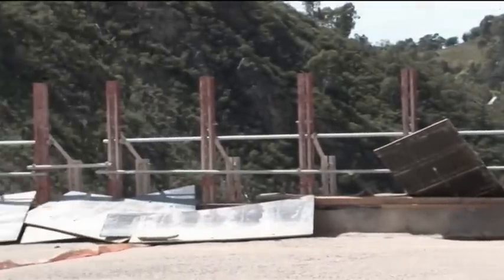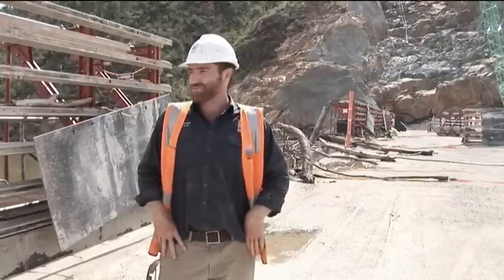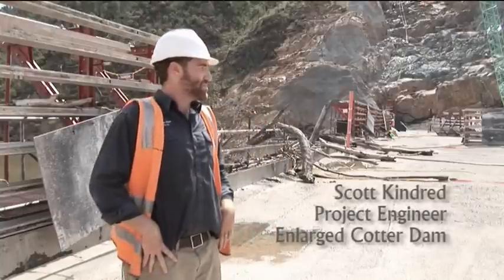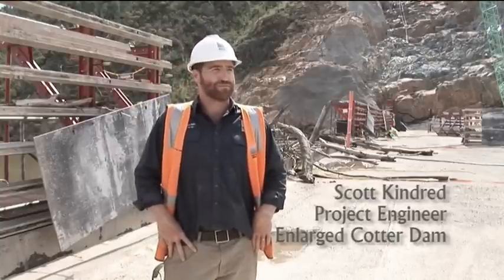We've just had our first opportunity to get down on the dam in the last 24 hours or so. The water's receded about a metre, maybe a metre and a half now, so it's safe to come on and have a bit of a look. We're on the top layer of the RCC — this is where we got to about a week ago before the water started coming over the dam.